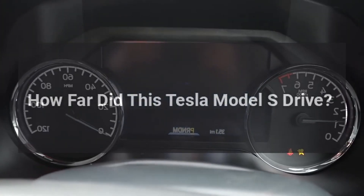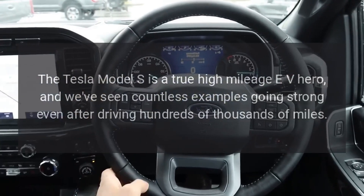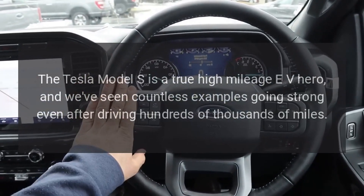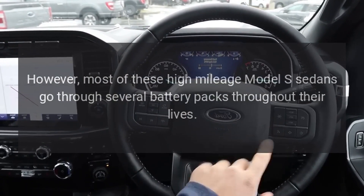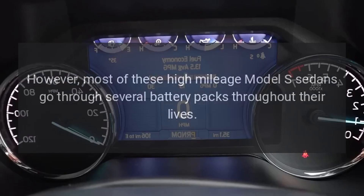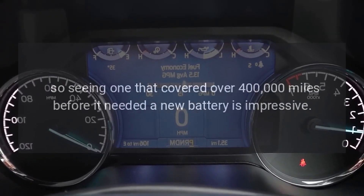The Tesla Model S is a true high-mileage EV hero, and we've seen countless examples going strong even after driving hundreds of thousands of miles. However, most of these high-mileage Model S sedans go through several battery packs throughout their lives.